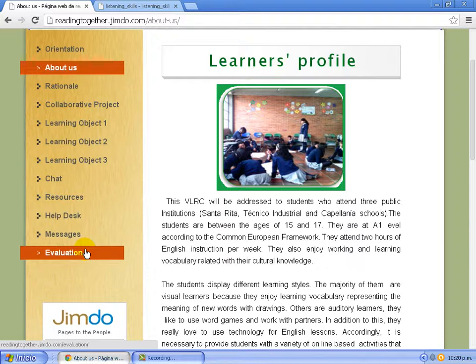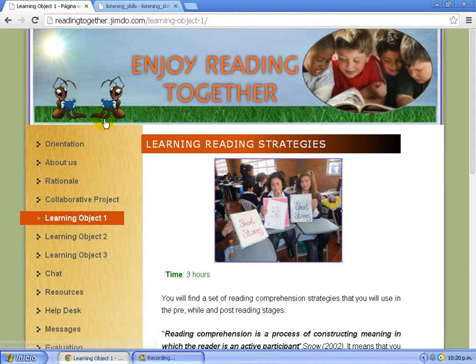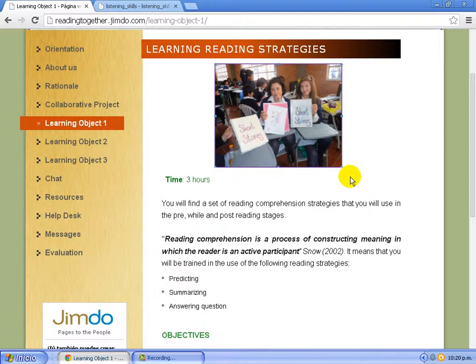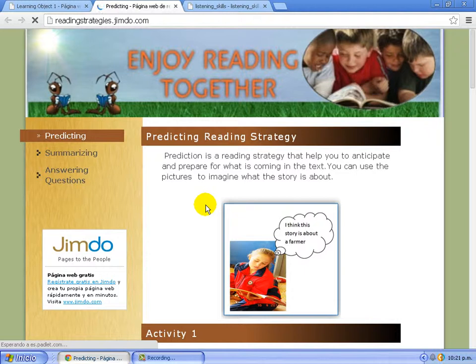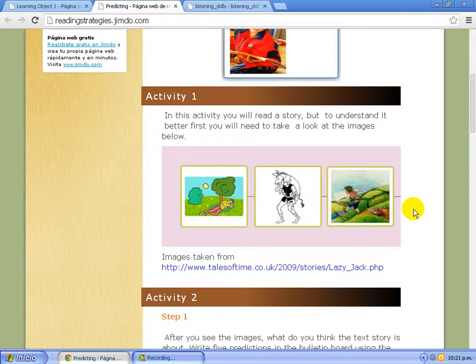In Learning Objective 1, students have the opportunity to explore different reading strategies. This is a lesson in which students use predicting, summarizing, and answering reading comprehension questions. The first step gives students the opportunity to explore predicting strategies, where they can anticipate events and predict what will happen in the text. Students can explore different flashcards before reading and, based on the title of the story, predict what the story is about.